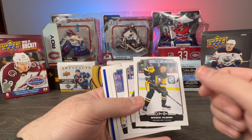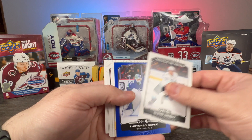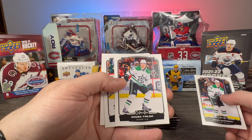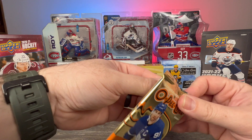Brock McGinn, Cam Talbot, Jonas Siegenthaler Marquee Rookie of Shane Wright — let's go! We got the Maddie Beniers and now we have the Shane Wright blue border. Thatcher Demko — that's a cool looking card. Roman Josi retro, Denis Gurianov, Radko Gudas, John Marino not on the Penguins, on the Devils, and Elias Lindholm.